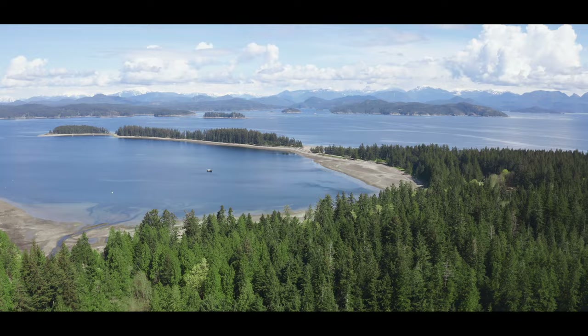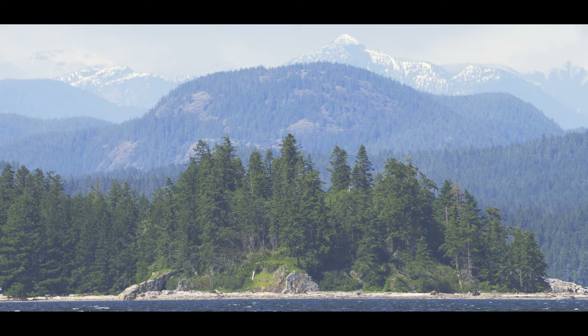British Columbia, the westernmost province of Canada. Here, an intricate network of inlets and islands make up over 25,000 kilometres of rugged mountainous coastline that borders the Pacific Ocean.